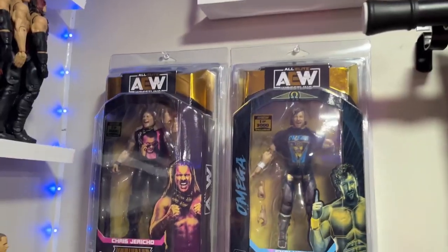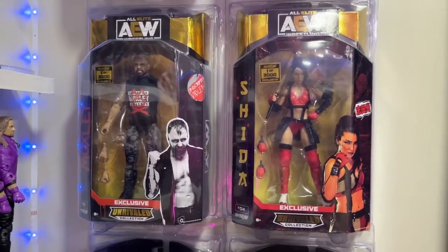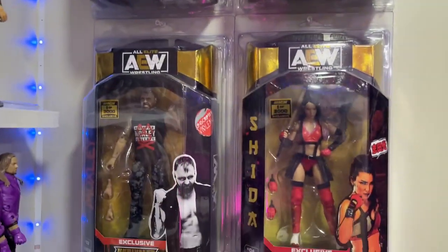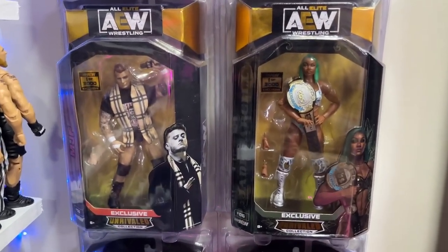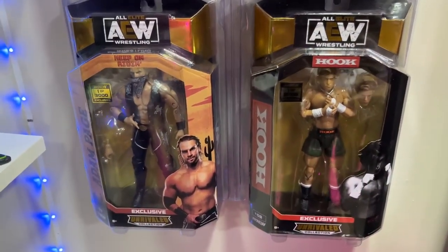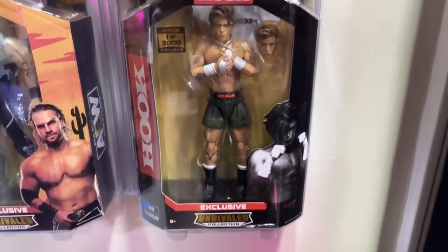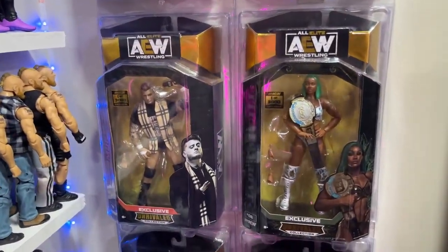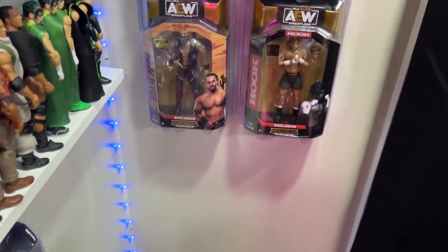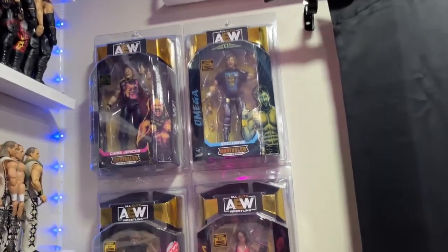Completing this wall we have the Shop AEW exclusives — a full mint-on-card set: counting down, we have Mox and Shida, MJF and Jade, Hangman Adam Page, and Hook. I think I have each one loose as well. Still waiting on Eddie Kingston as number nine and Jamie Hayter, who I don't think has shipped either.